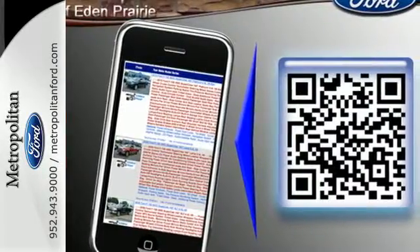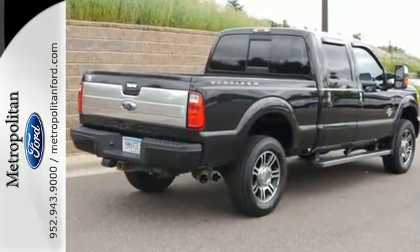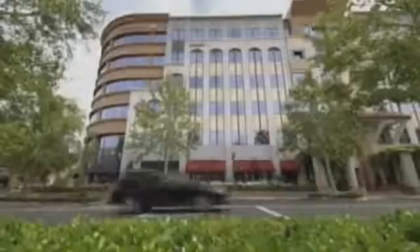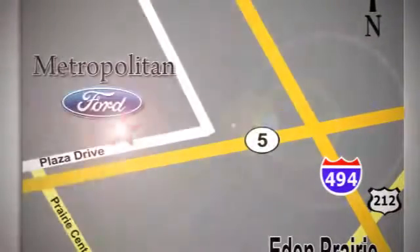Come and see just how big and powerful this truck is when you take it for a test drive today. Whether you're buying today or just shopping at Metropolitan Ford, you can expect to experience something truly unique. Call or stop in today. We're conveniently located near 494 and Highway 5 in Eaton Prairie.